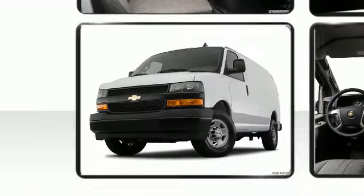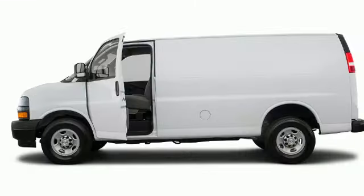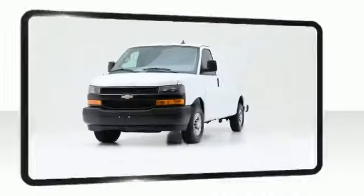The 2018 Chevrolet Express 2500 comes equipped with all the standard amenities for your driving enjoyment.